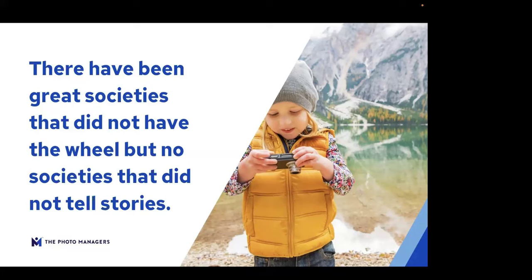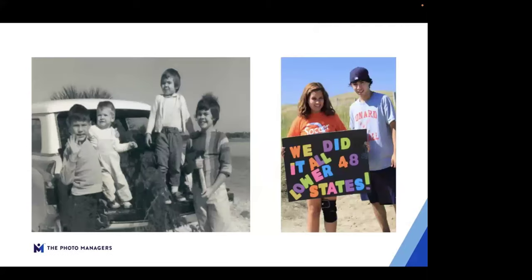Photos are our connection to family, to friends, to the past — they're our message to the future. If your photos are completely disorganized and you can't find the photos you care about because they're lost in a sea of digital images — somebody said they had 85,000 on their camera roll, which actually isn't that many these days — or they're in boxes in outdated media formats like slides and negatives, you can't tell the story that you care about.